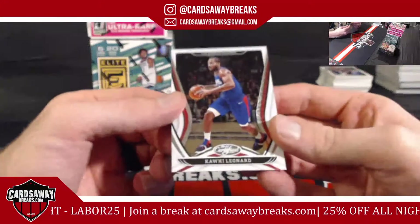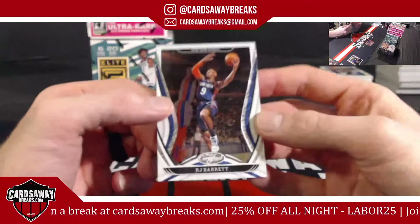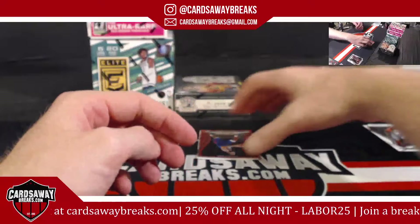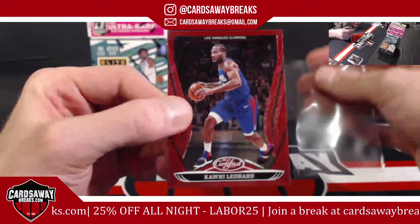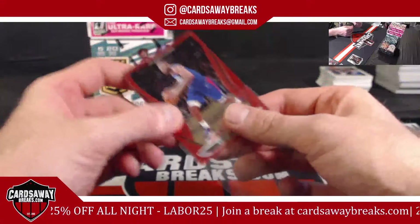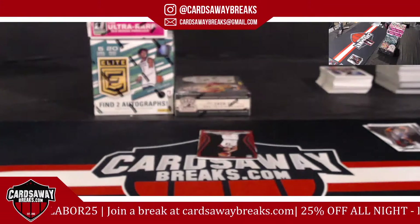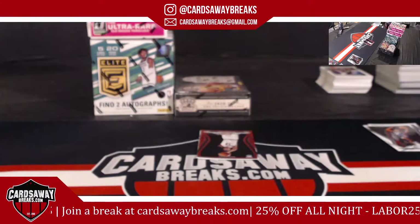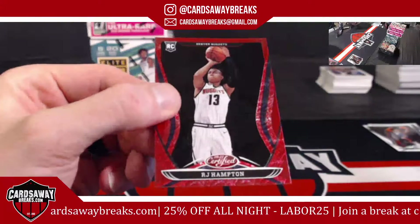Kawhi for the Clippers. RJ for the New York Knicks. Kawhi for the Clippers again — red and red, Team All exclusive. There we go, Clippers. RJ Hampton for the Denver Nuggets, red.